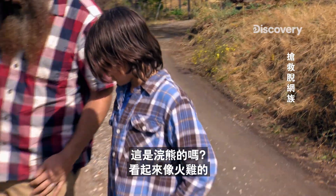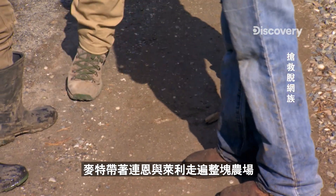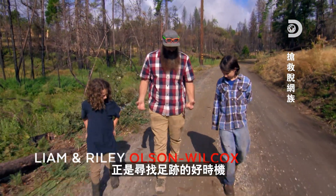The next morning, Matt, Liam, and Riley scour the property in search of predator tracks. Is this a raccoon? That looks like a turkey. It just rained, so this is actually a good time to see tracks.